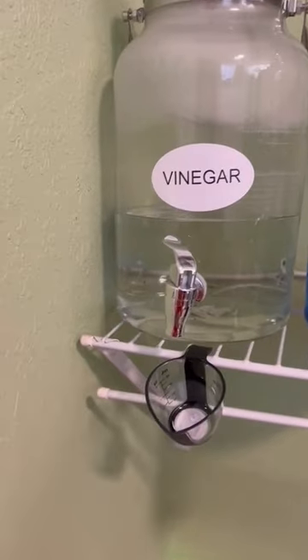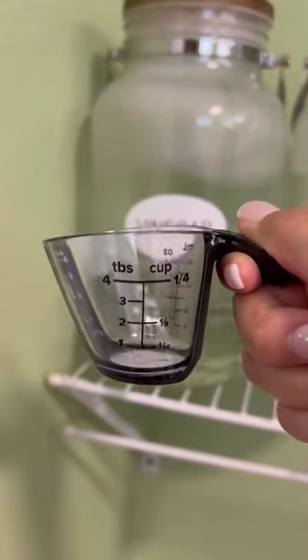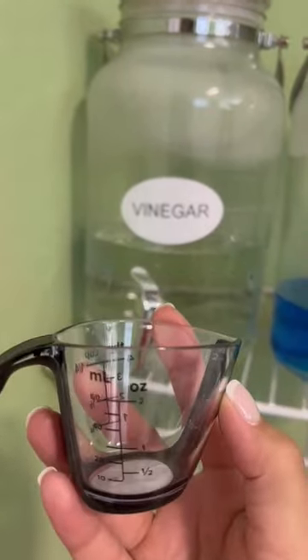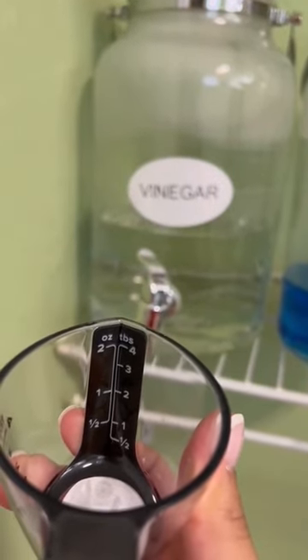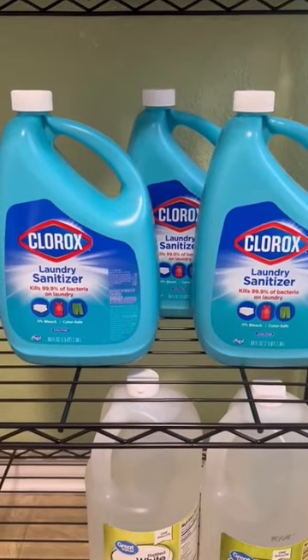Instead, I use white vinegar. I get a gallon of white vinegar from Walmart for about $3. This is a great natural fabric softener. I store it in a tea jar that I got from Walmart for about $14, and add one-fourth of a cup of vinegar to the fabric softener dispenser in my washer. I use this Mainstay measuring cup, which cost about $3 and I got it from Walmart.